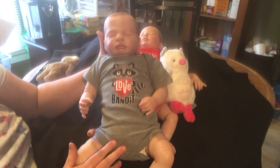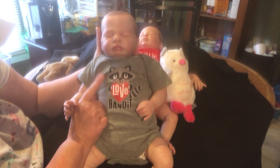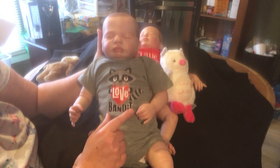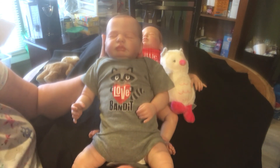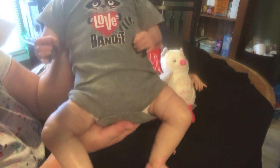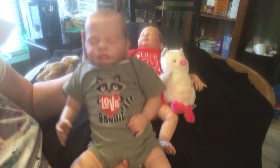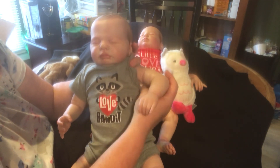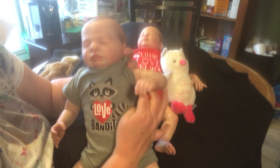And little Drew's onesie is a heather gray with a lighter gray raccoon on it with black ears, eyes, and hands holding a red heart that says 'Love,' and under it says 'Bandit.' So he is our little love bandit! This one just has chubby wubby little legs like crazy and little chubby arms. I can't wait for summer when he can wear sleeveless — oh my goodness, I love it.